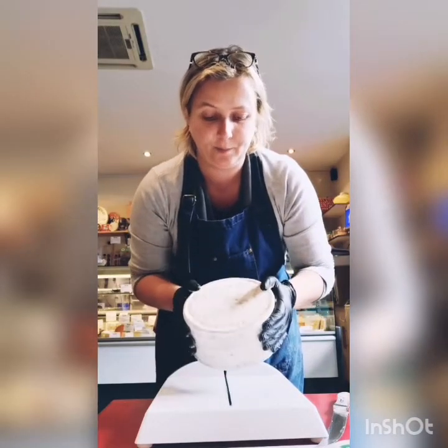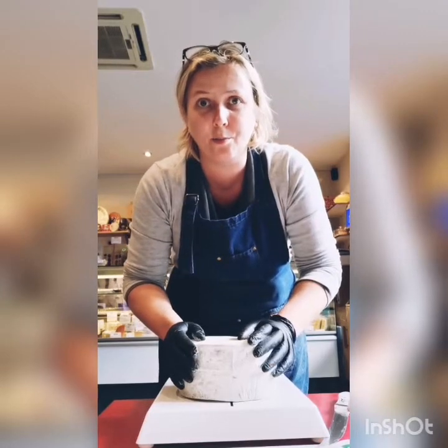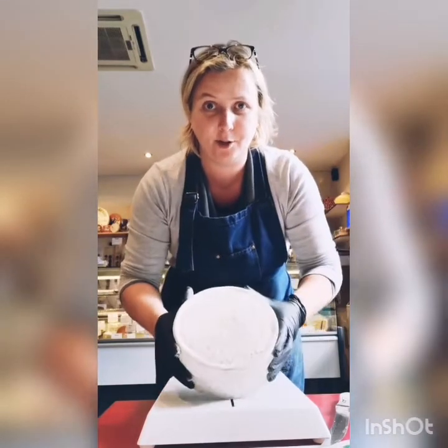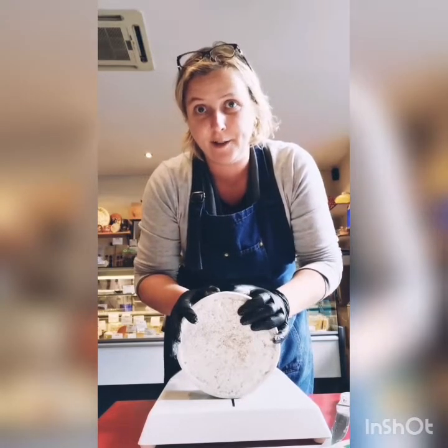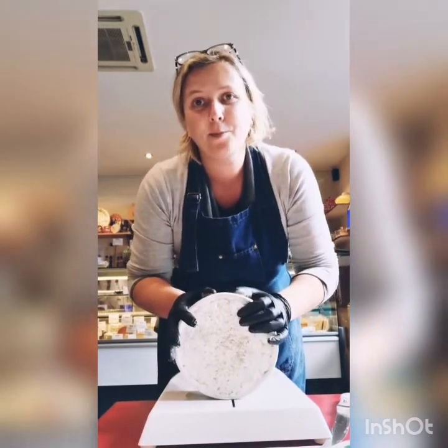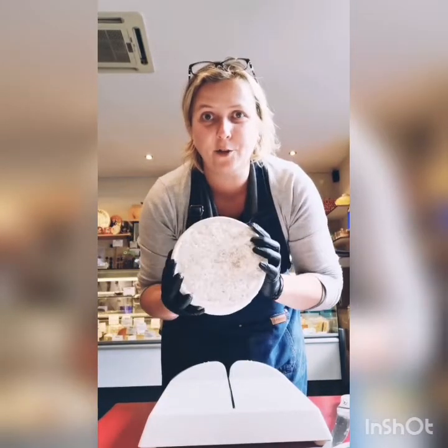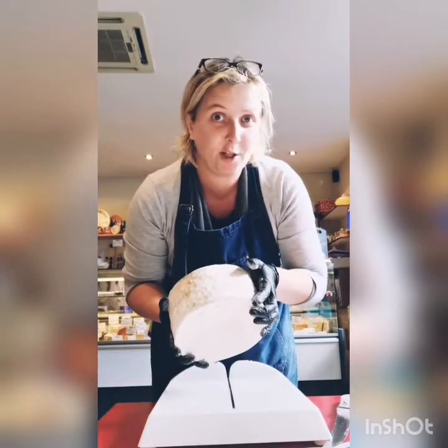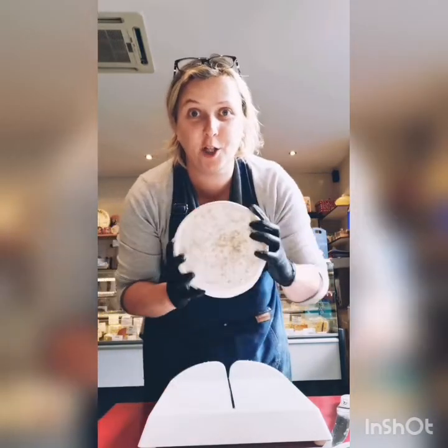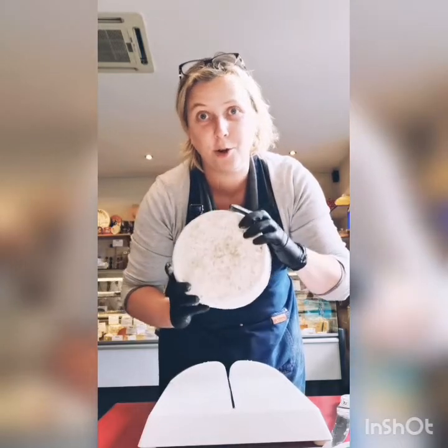This one is particularly made by Trethowan's Dairy, who in 2014 moved to Somerset. This dairy is mainly known for producing Cheddar, and one of the reasons why the production of this cheese moved to Somerset is because it can only mature between one month and four months, whereas Cheddar is usually matured for more than 12 months, so it's quicker to produce and sell.